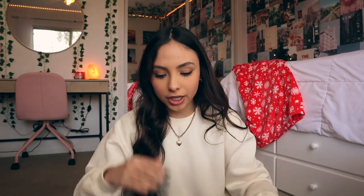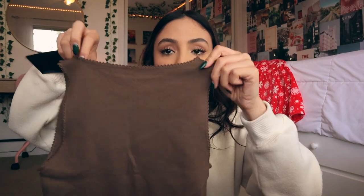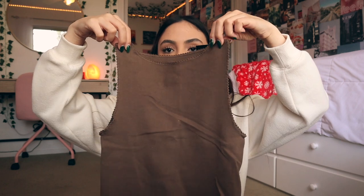Next up, my grandma got me another brown tank top. This is what it looks like — very similar to the t-shirt, just with a different neckline. This other one from my parents — I'm not sure if you can see it up close, but here's what the neckline looks like. I love how it's really high and the sleeves are the same way.